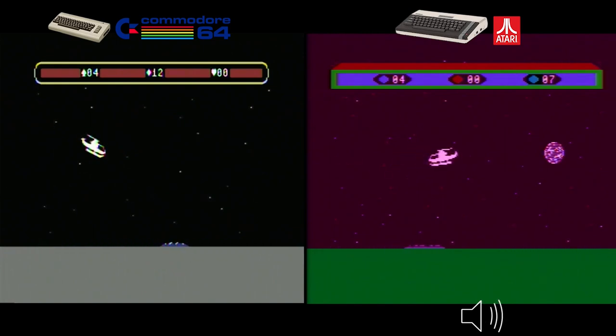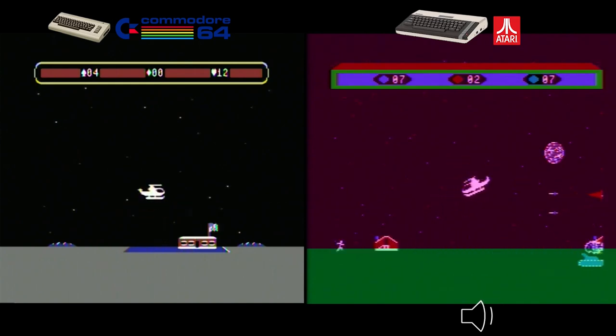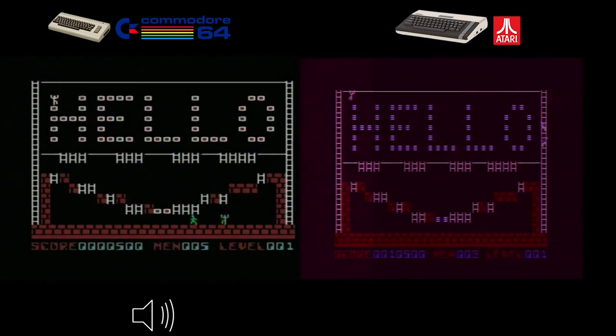The gameplay is essentially the same in both versions, offering challenging and addictive experiences. While the C64 shines in graphics and sound, both versions faithfully capture the game's essence. I'm calling this one a toss-up — let me know down in the comments which one you think was better. Chop Lifter is a tremendous retro gaming experience on both the C64 and the Atari 800XL.